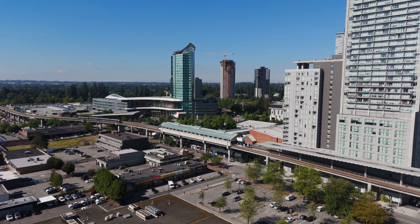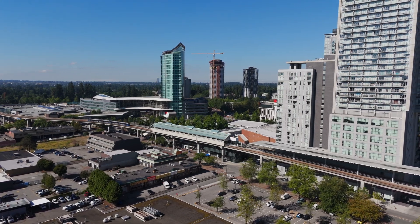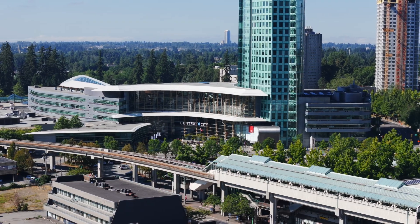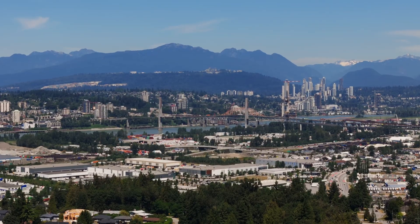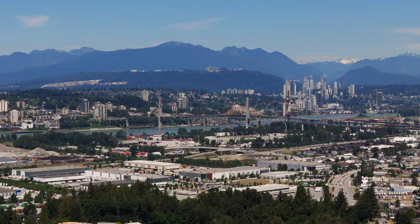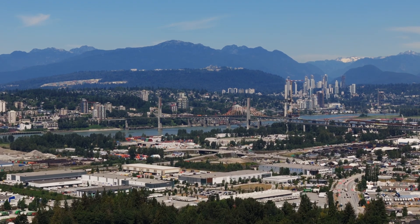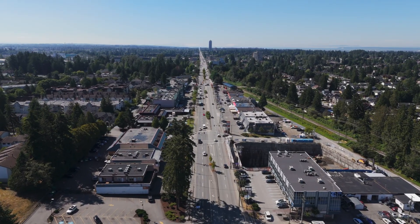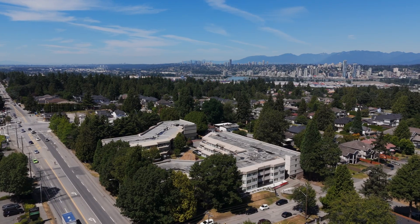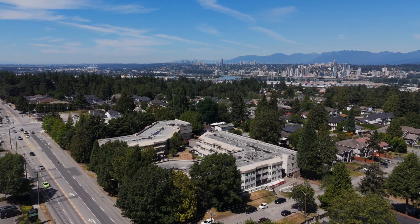Commuting by public transit is quick and easy. You're walking distance to Central City SkyTrain and Transit Hub. Head over the Pattullo Bridge and you're into New Westminster in just minutes, or take the new rapid bus and be at the Scott Road SkyTrain station in just a matter of a few minutes.